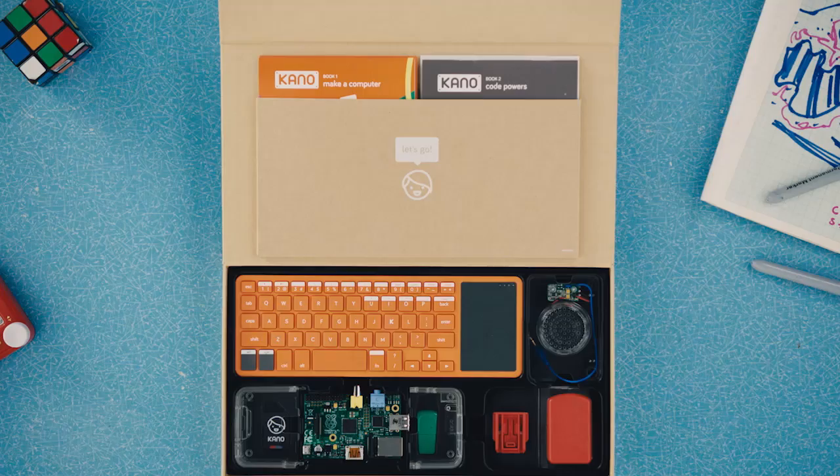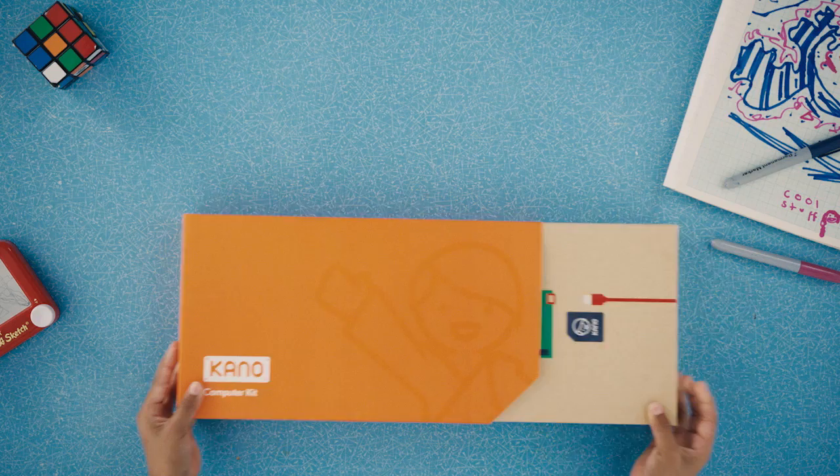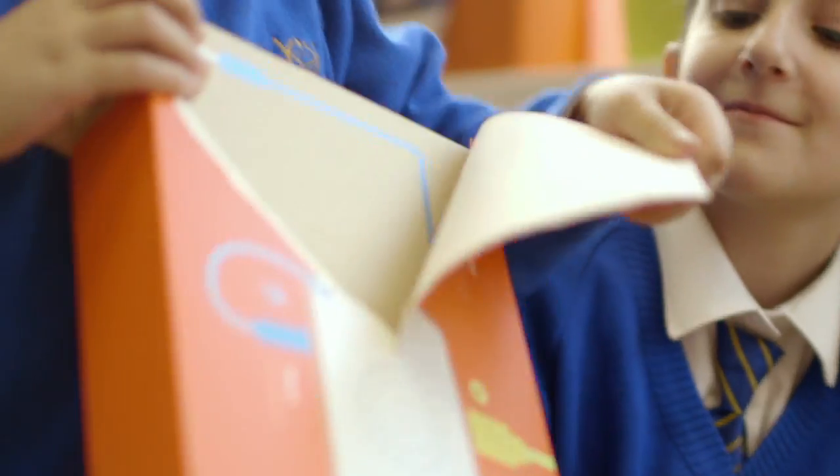Hello again! A year ago came the Kano Kit, the first computer and coding kit for all. Over 50,000 of you helped us build it in 86 countries, and what you made astounded us. You made radios, servers, robots, artworks, games, music and more.